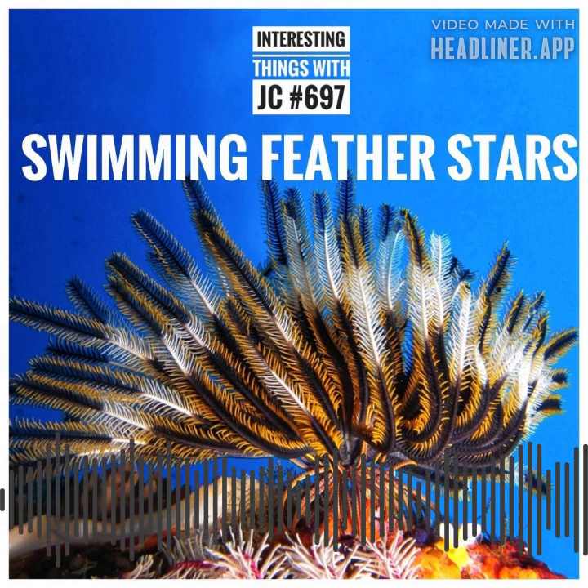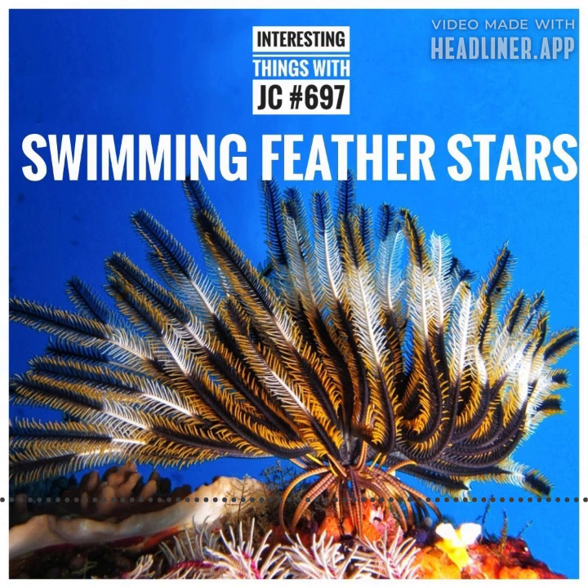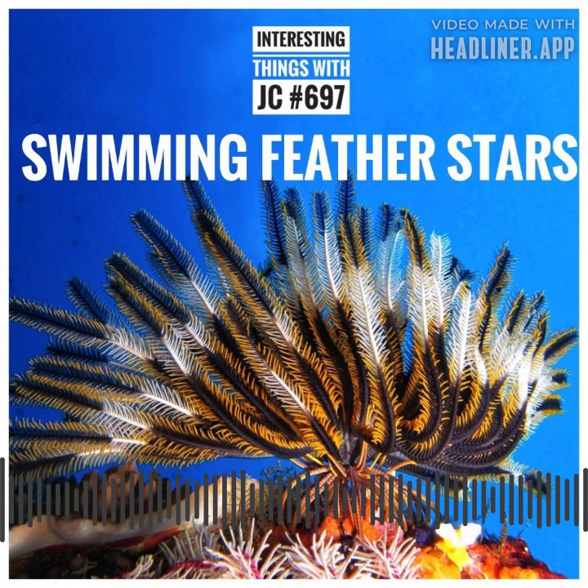Physically, the Swimming Feather Star possesses a unique and mesmerizing appearance. Its body consists of a central disc, which serves as the main hub for its appendages. Surrounding the central disc are multiple feathery arms called pinnules, which are responsible for capturing food particles from the water column. The pinnules of a Swimming Feather Star are covered in tiny, hair-like structures known as cilia.